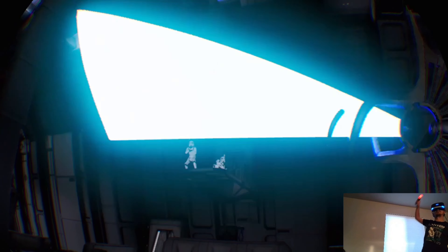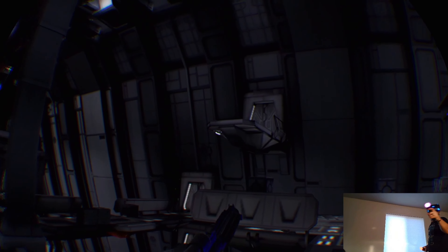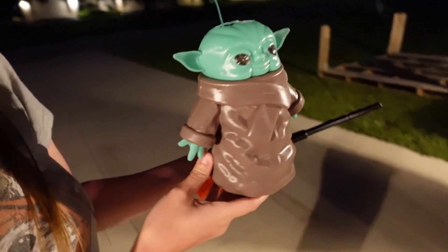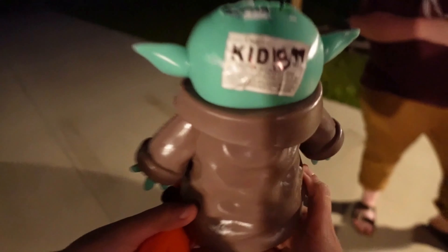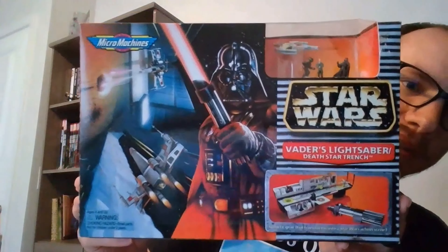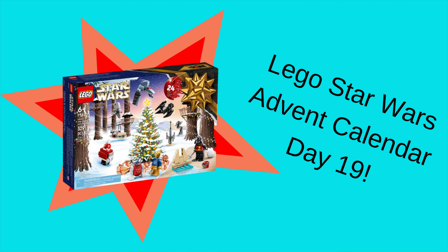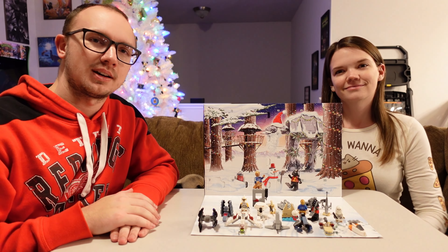We got a bidet! Hey everybody, and welcome back for another video.